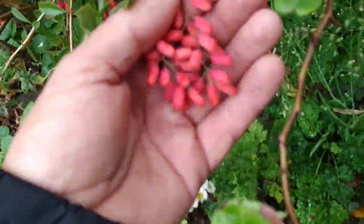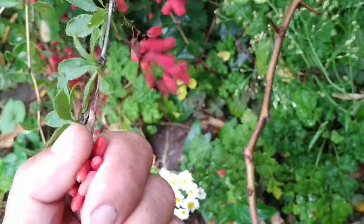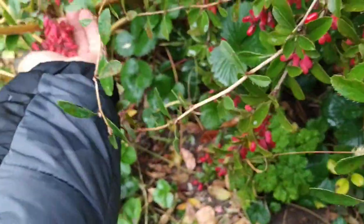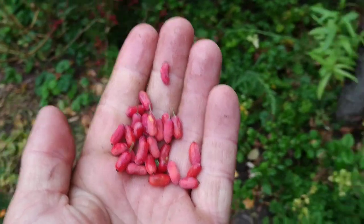So let's pick some of the low-hanging fruit. Those seem to be slightly underripe. Okay, I hope those are a little bit more ripe.